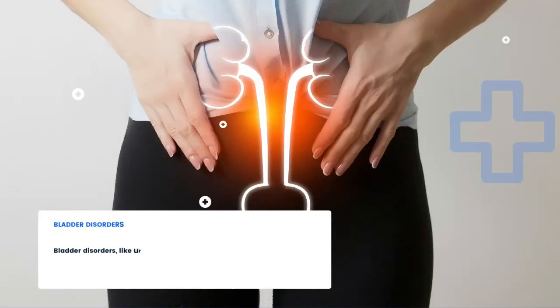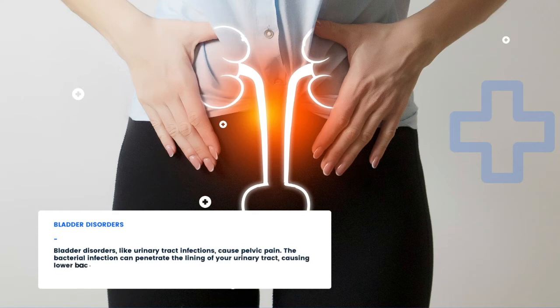Bladder Disorders: Bladder disorders, like urinary tract infections, cause pelvic pain. The bacterial infection can penetrate the lining of your urinary tract, causing lower back or pelvic cramps. As a result, you may experience discomfort, especially when you urinate.